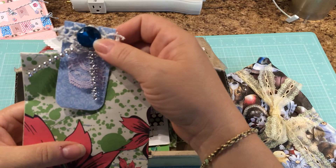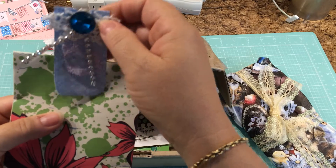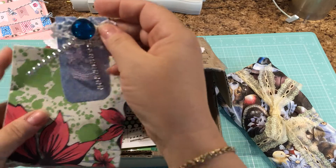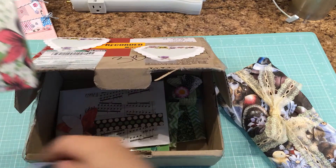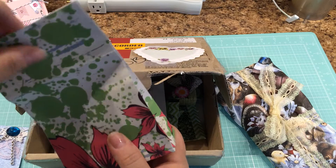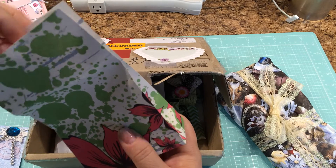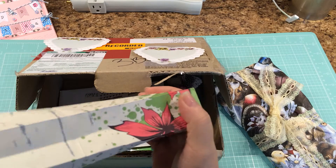Look at this cute little tag with bling on it — that is cute, that's needed. The paper clip is tucked inside. That's really cool. Thank you, Ruth. I like this paper. She just made a cute little bag and it's full of all sorts of goodies.